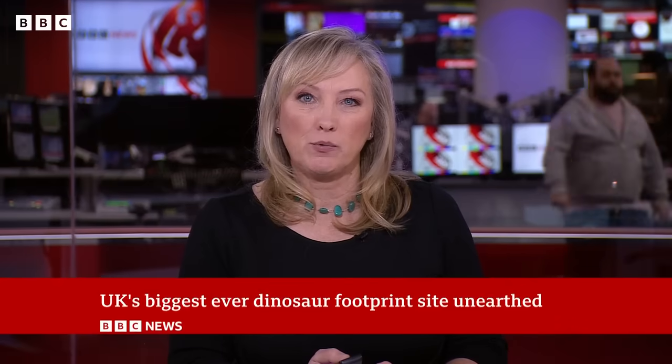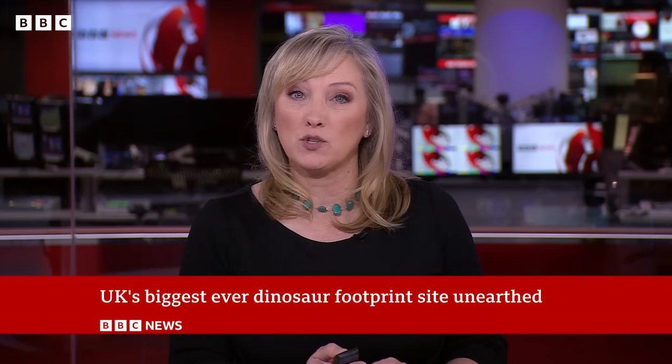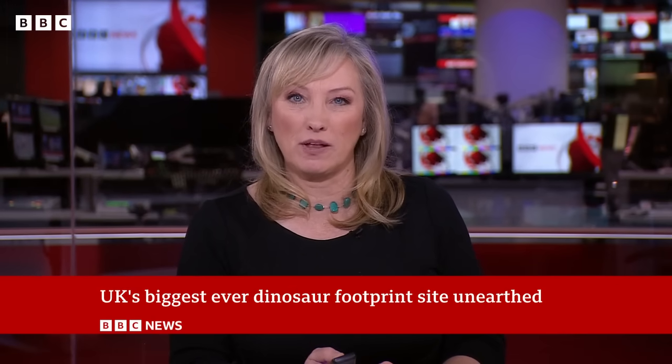Fossilised bones aren't the only way to study dinosaurs. Preserved footprints also offer clues to their prehistoric lives. Now some of the biggest trackways ever found in the UK have been discovered in Oxfordshire. Scientists hope it'll help them understand even more about how dinosaurs moved around. Our science editor Rebecca Morell reports.